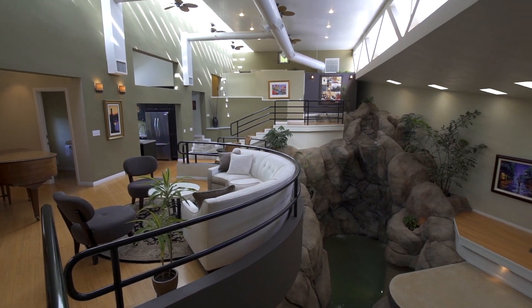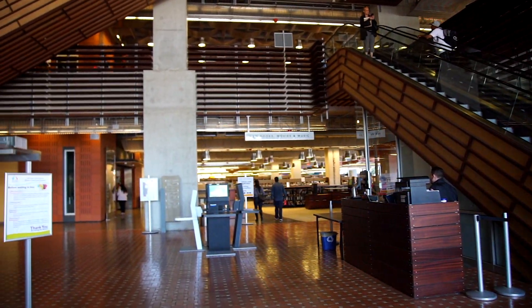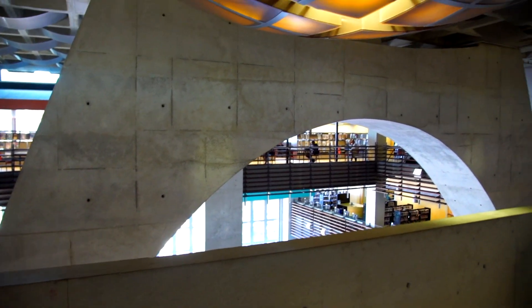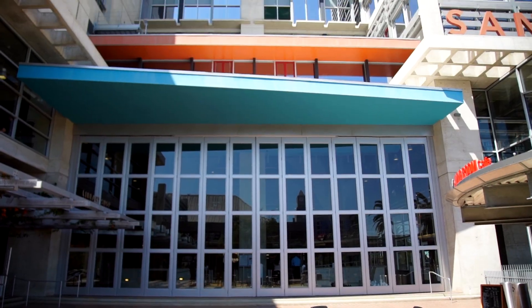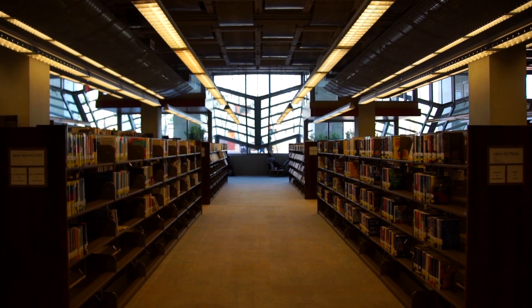Jan, we just toured this beautiful home — tell us about the architect that put this together. This was done by an architect named Rob Wellington Quigley. He is the most significant architect alive today in San Diego. He's done so many famous structures, from the new city library downtown to the children's museum in Old Town. Everything Rob Wellington Quigley does is a masterpiece and is published worldwide.